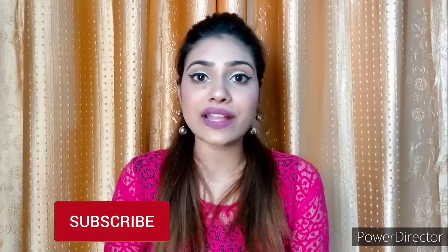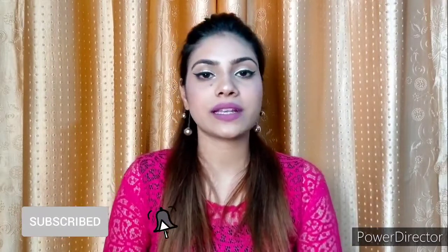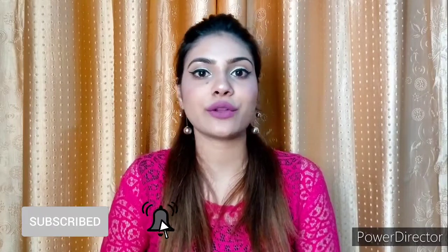So this is my small Nyka haul video. If you liked the video, please like it, subscribe to the channel, and hit the bell icon. I'll see you in the next video — till then, bye bye!